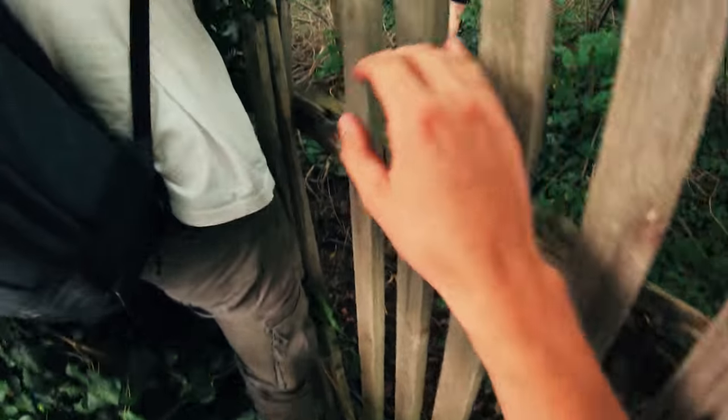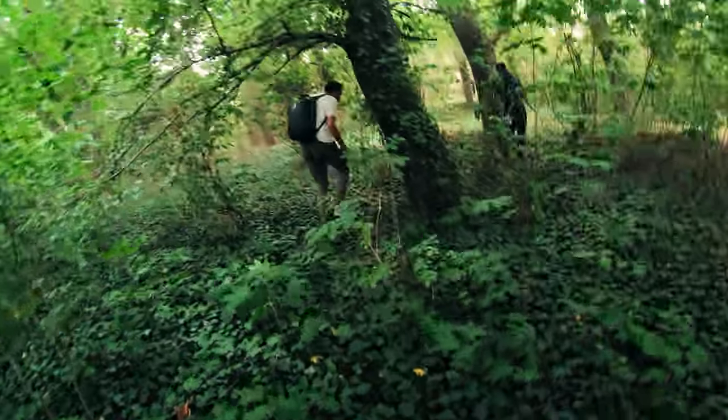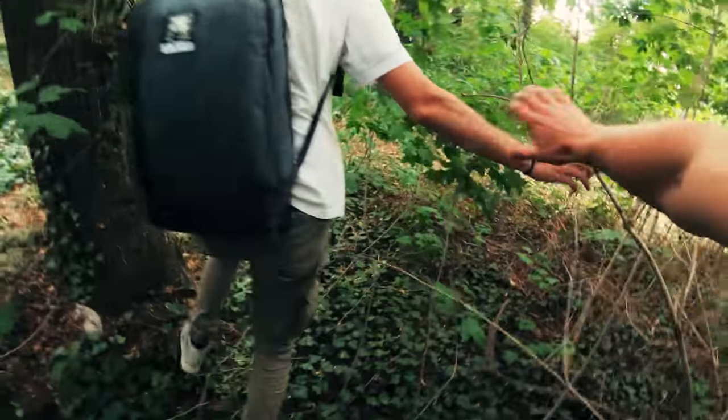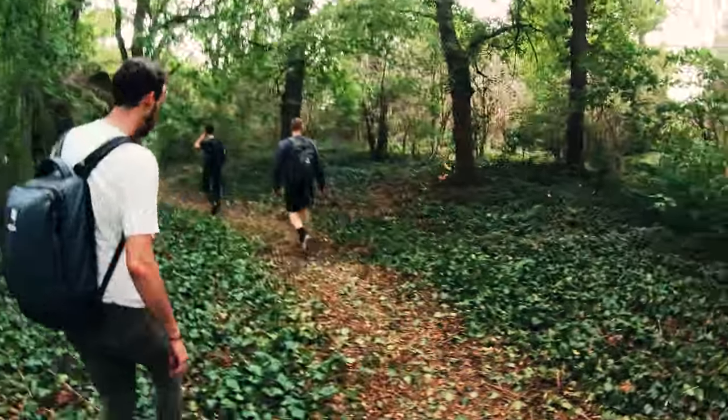Urbex always includes dealing with transience. In the past we came across a vast number of abandoned sites which used to be full of life and beauty. But all that's left today is decay and the stories those places tell. Because above all, transience also means death. But still, we weren't prepared for what we should experience that day.